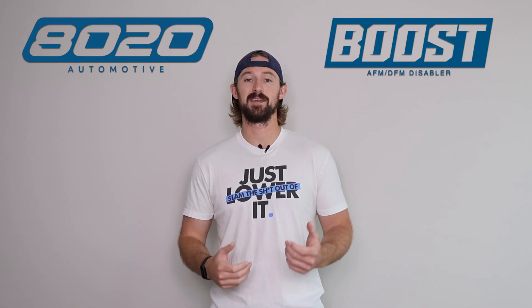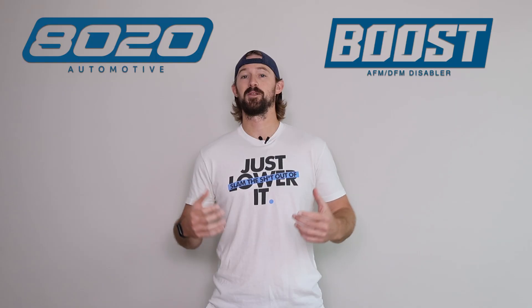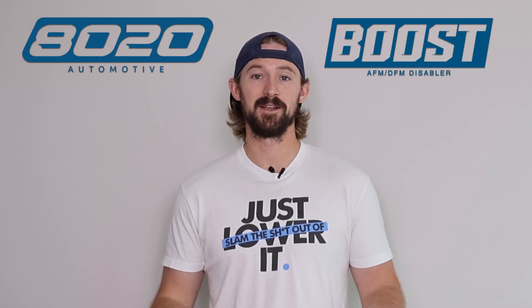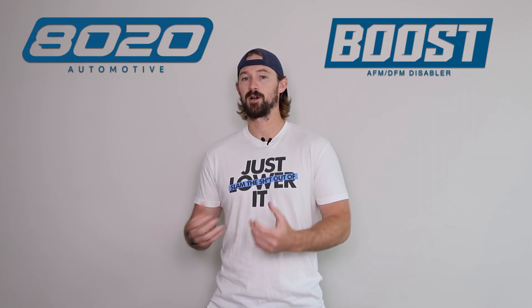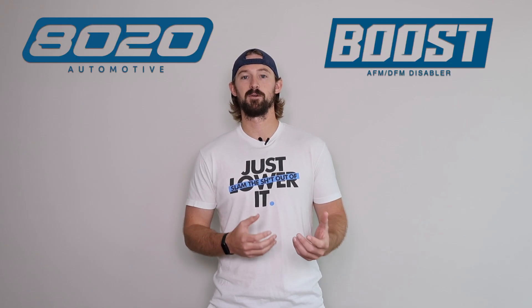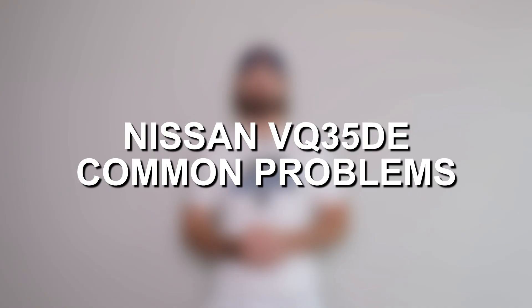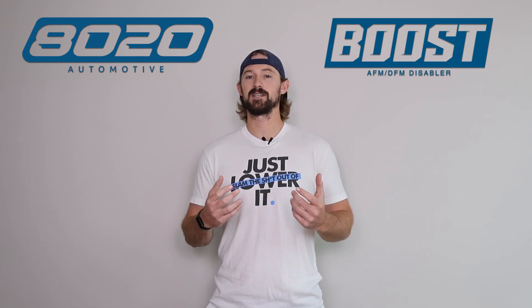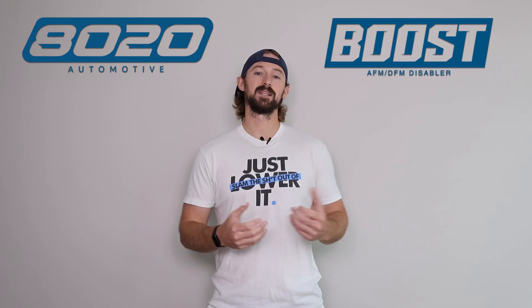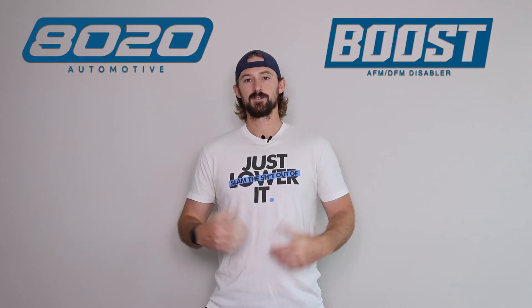These engines are known to keep kicking even past 250,000 miles with just basic regular maintenance. There are always things to talk about with engines when it comes to problems and issues. There aren't a whole lot of things to discuss here today that really cause any serious or significant problems that would lead to premature engine failure, so long as the engine is being properly maintained.